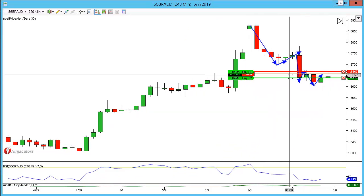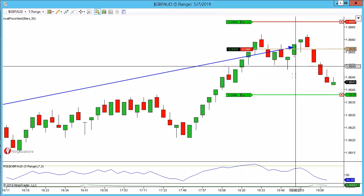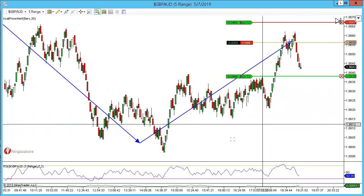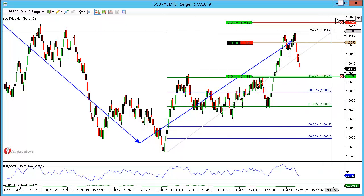There is a potential here that we could violate that level based off the daily timeframe, because we have held structure. But for me I'm just looking at a one-in-one-out here. This is a small trade and it is a Pound Aussie and I don't like to hold this over the night time — so just simply a one-in-one-out.